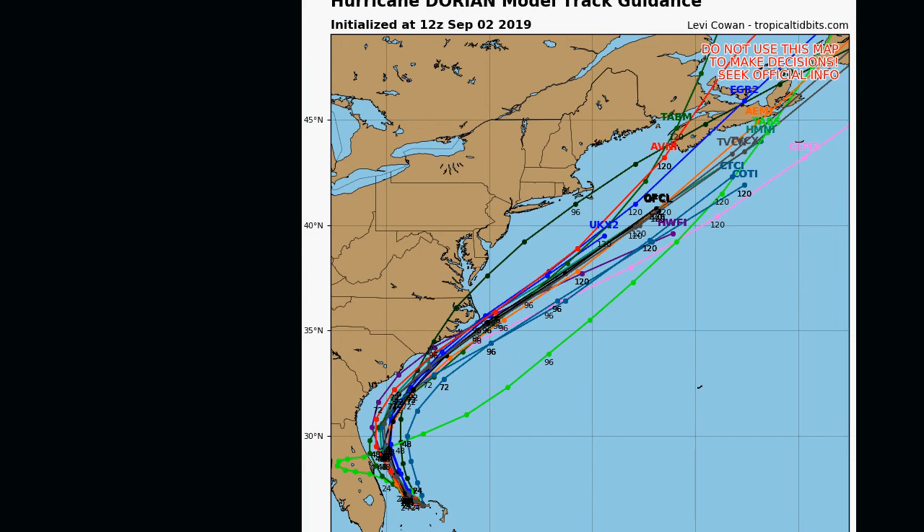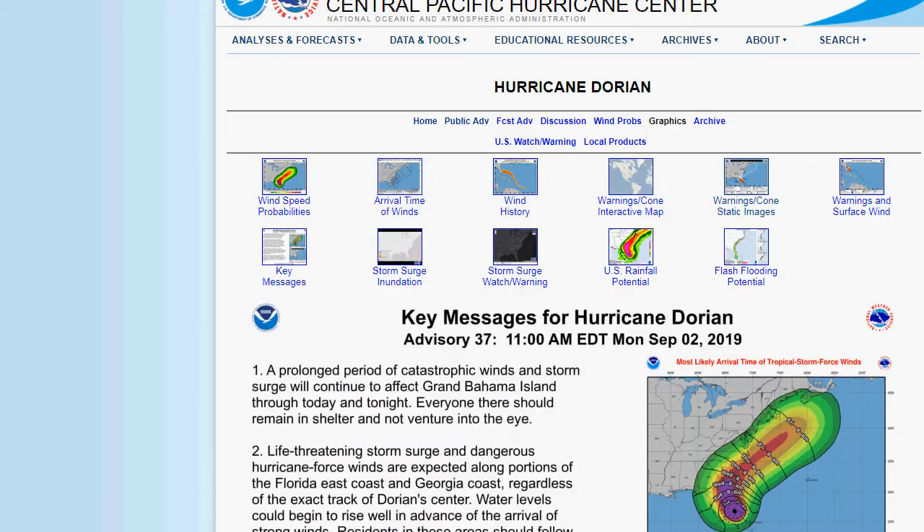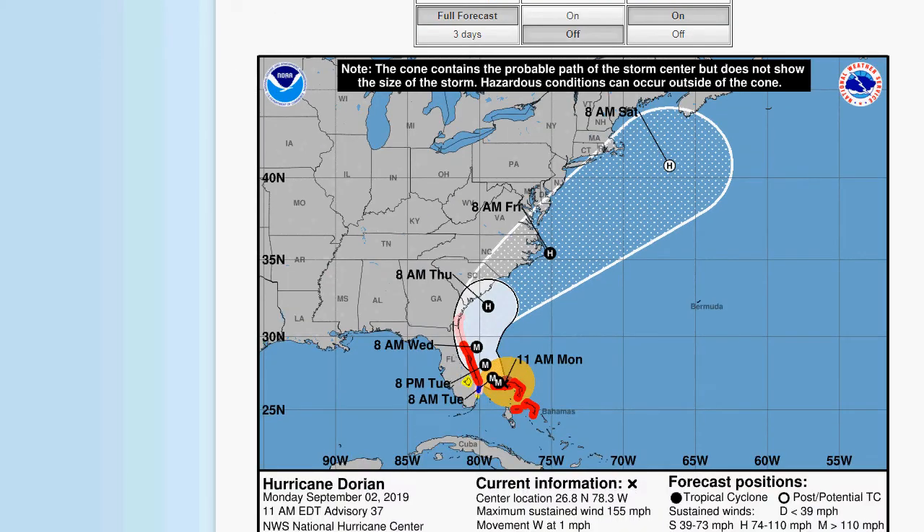We're going to have to watch because the storm is still not moving — it's basically stalled out now. Here is the warning cone map. Maximum sustained winds are 155 miles an hour. Movement is only west at 1 mile an hour, pretty much stationary. And it just has the storm shaving the coast pretty much all the way up into the Carolinas.